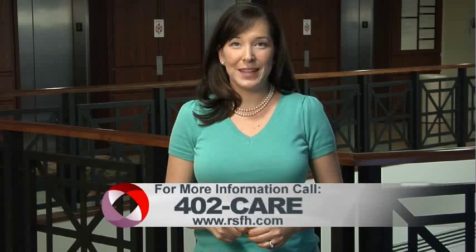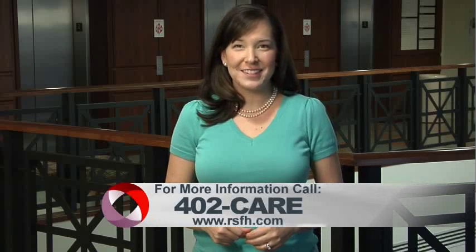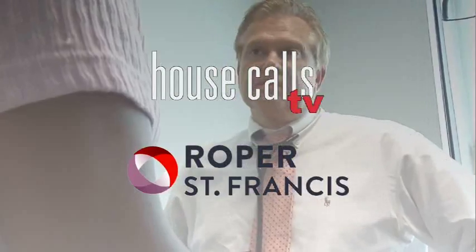They are the happiest patients that I have. For more information, call 402-CARE. And for more House Calls TV, go online to RSFH.com. I'm Angela May. Roper St. Francis House Calls TV.